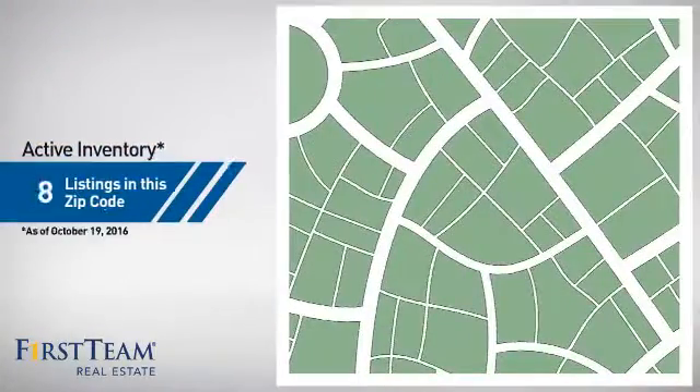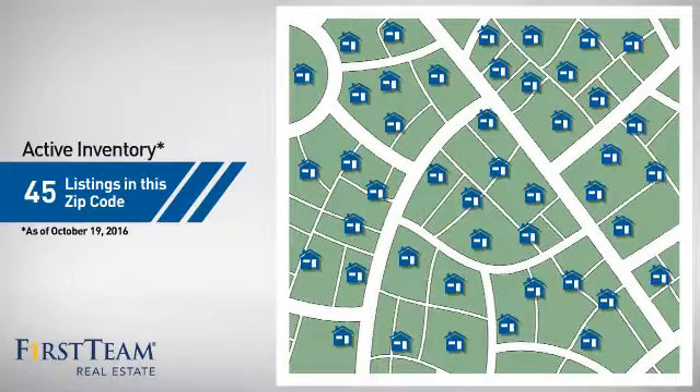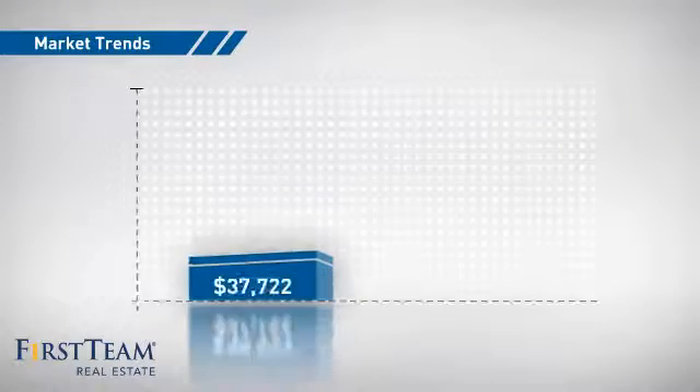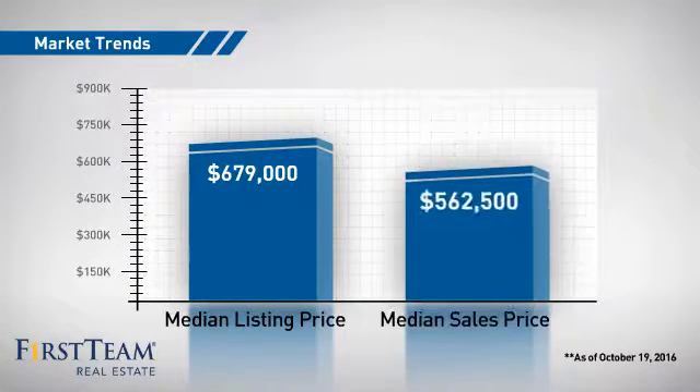Wondering how it stacks up against the competition? There are now 45 homes on the market within this zip code, with a median list price of just under $700,000, and a median sale price of just under $575,000.